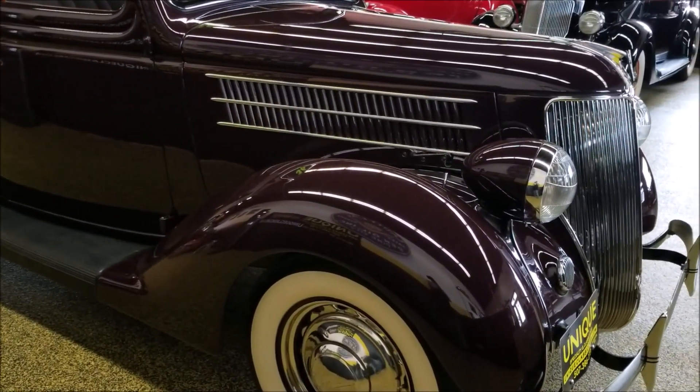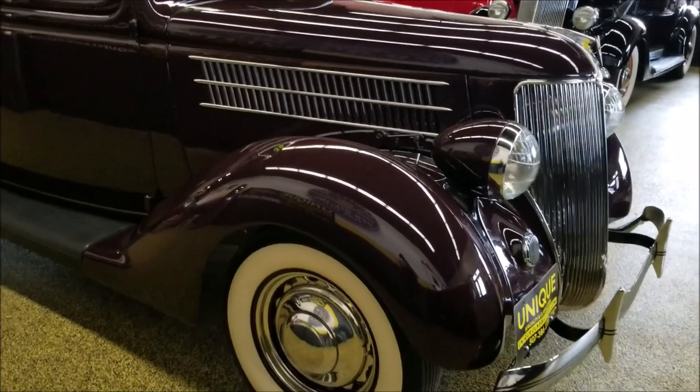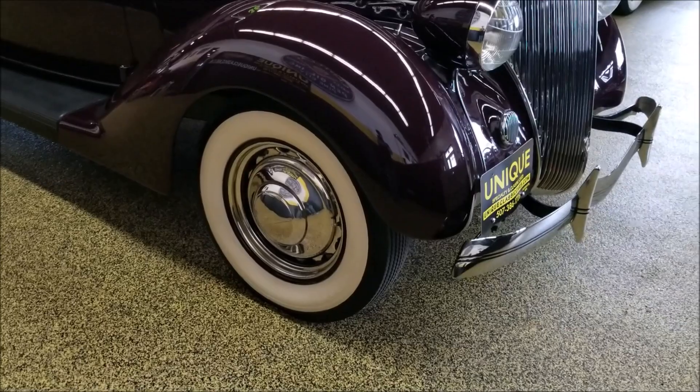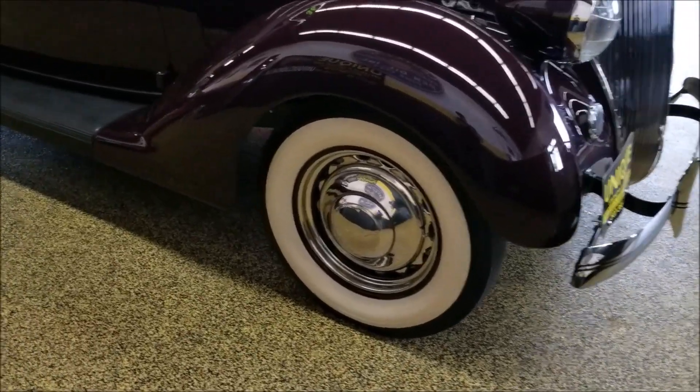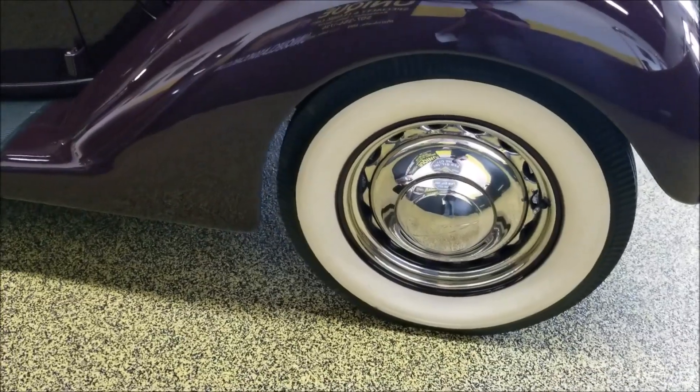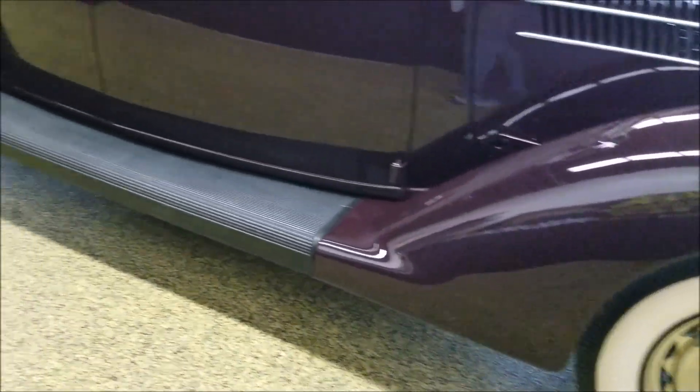It does have the correct aluminum heads, and that has also been overhauled. It's riding on the correct Firestone double white walls. As you can see, it has the artillery wheels.